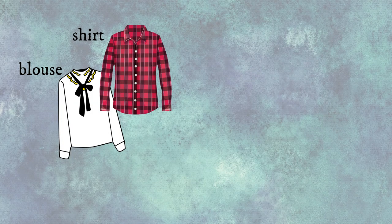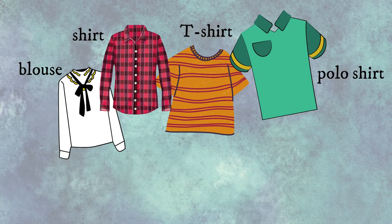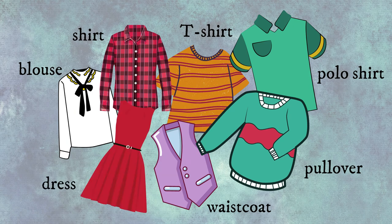Let's start with tops: blouse, shirt, t-shirt, polo shirt, pullover, waistcoat, dress.